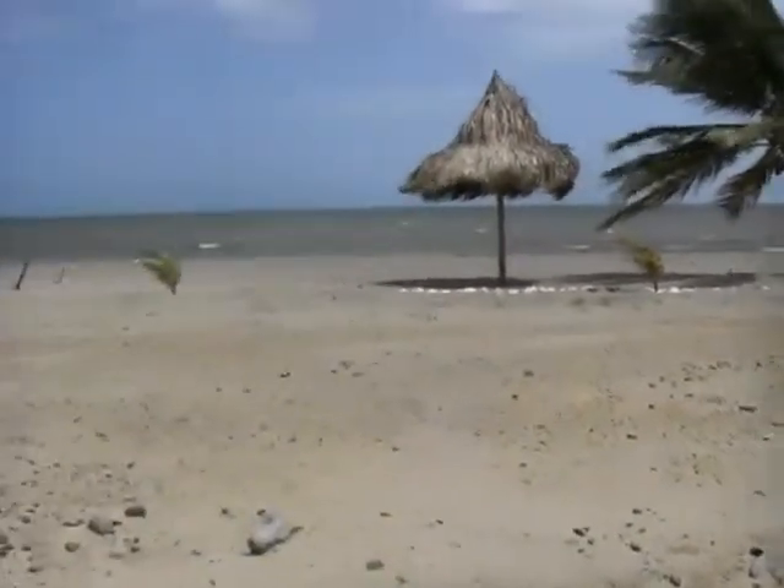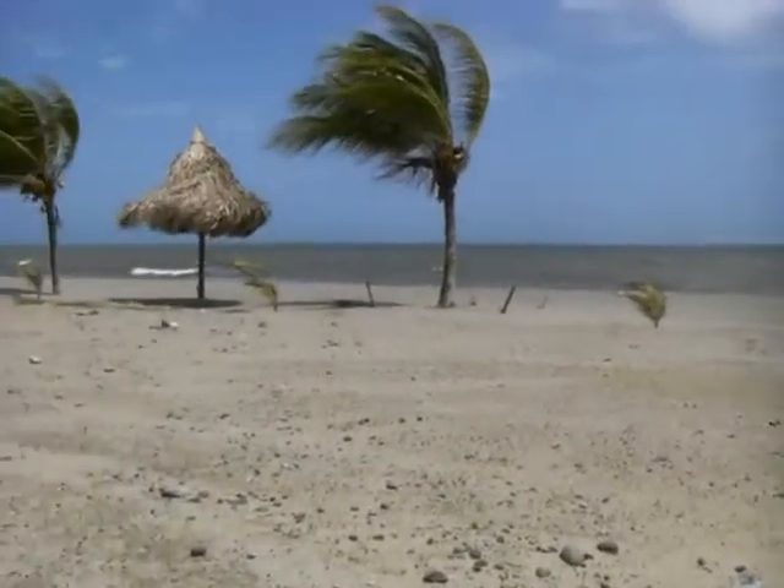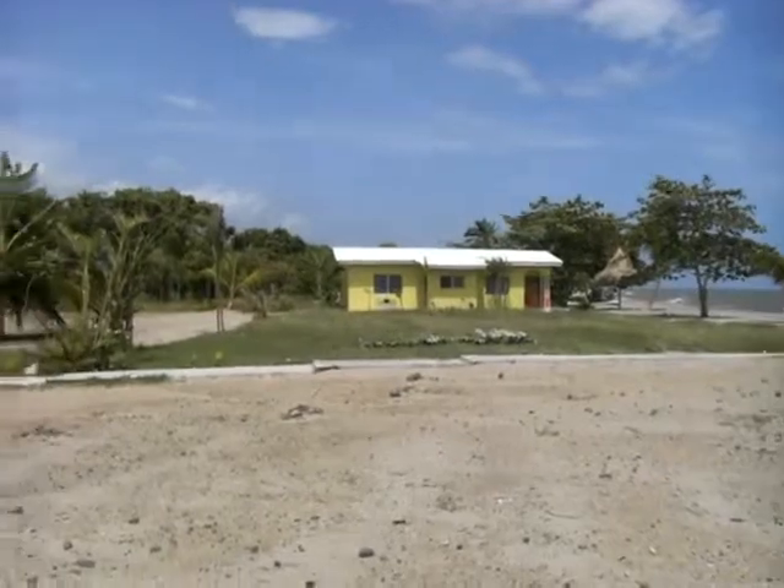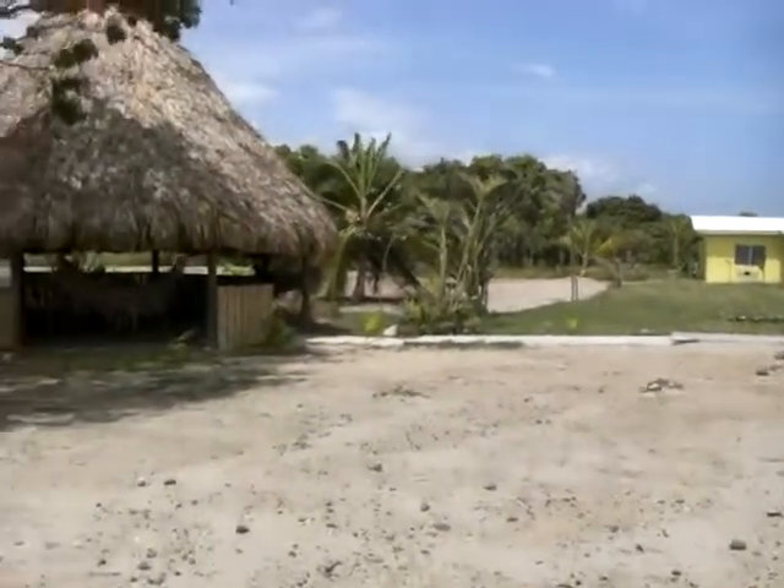As you can see, our property is a true direct beach run. This land has been leveled — it's ready to build on, ready to go.